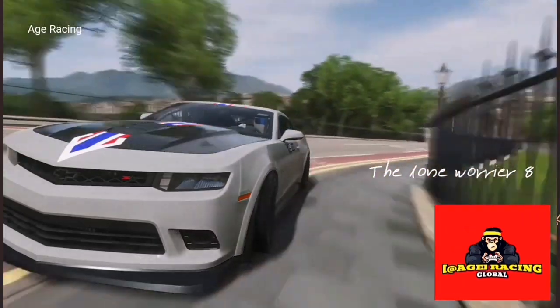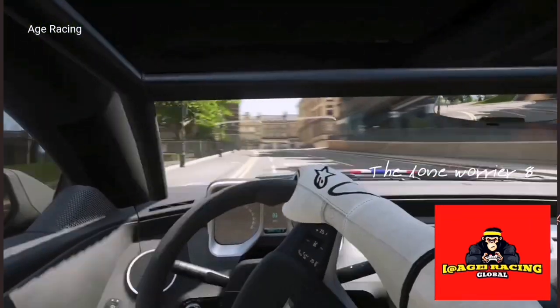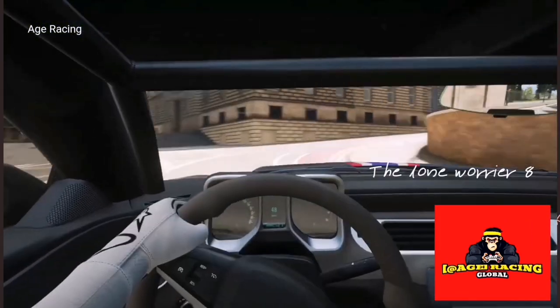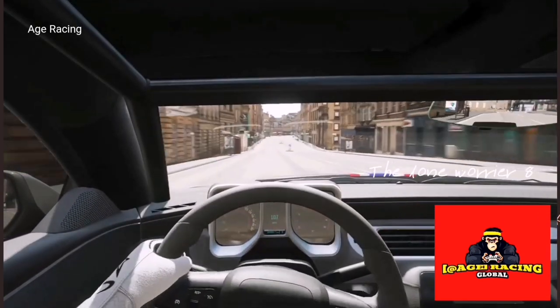Hey, what's up everybody and welcome back to Forza Horizon 4. You join us on this lovely autumn day where we're driving around without a care in the world, but what happens when the car breaks?